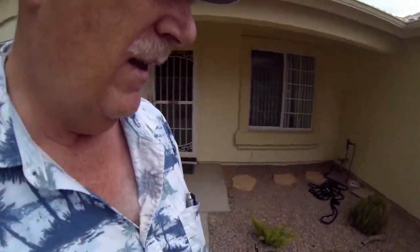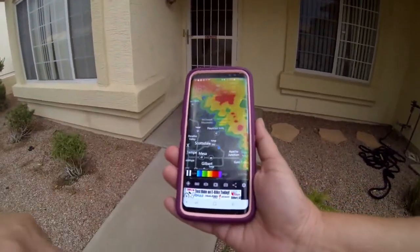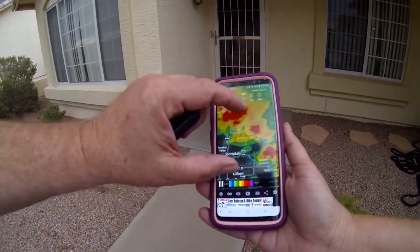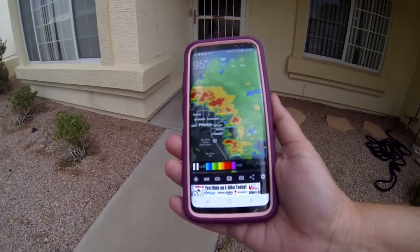It's about 6:30 in the evening, getting really windy. We have a radar app on our phone and you can kind of see it coming in — we're located right here. If you go out a little bit more, you can see it's getting ready to actually encompass all of Phoenix.